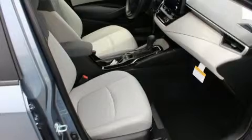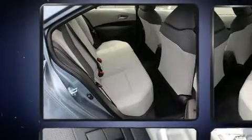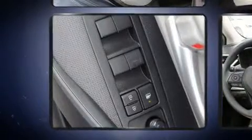Amenities include cruise control, delay-off headlights, one-touch window functionality, a tachometer, and a split folding rear seat. Audio features include an AM/FM radio and six speakers, enhancing the audio experience throughout the interior.